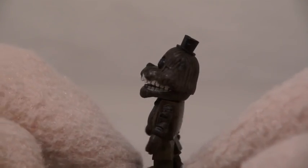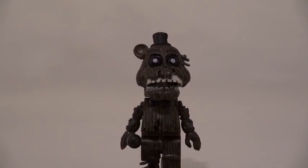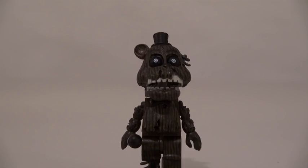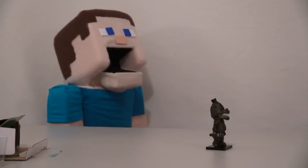Oh, that's one creepy-looking Freddy bear! Oh, he's all burnt and looks like he was in a tragic accident! Boy, this guy is scary! I was happy, Steve! Hey, what are you looking at, buddy? Nothing, Phantom Freddy! Nothing at all! Yeah, that's what I thought!